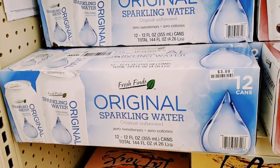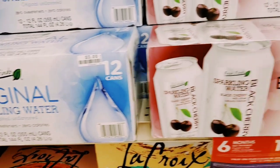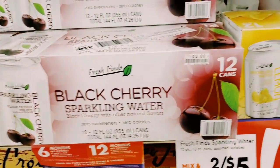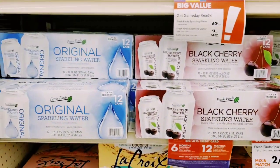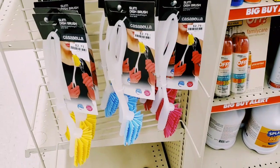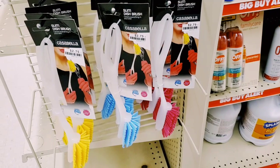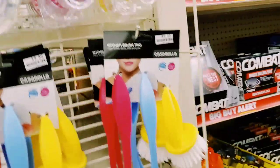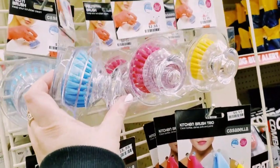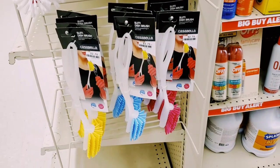Has anybody tried these? The regular price is $3, on sale for $2.50 or $2.45. So Fresh Finds original sparkling water, also black cherry and sparkling lemon. I want to know if you guys have tried them and if they're any good. Also, slim dish brushes - these three on the bottom are $2.75, and you can buy them in a trio for $8, or these little scrubbers are $2. Tell me that doesn't scream spring or brighten up your kitchen.